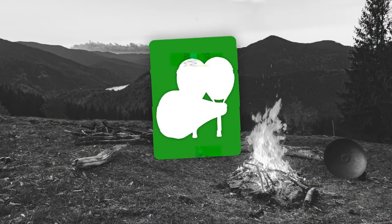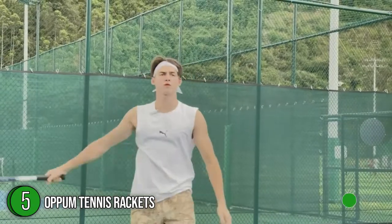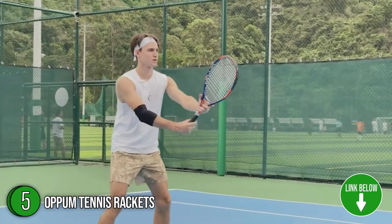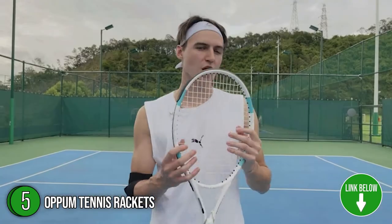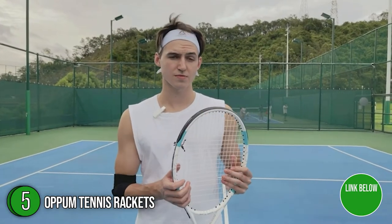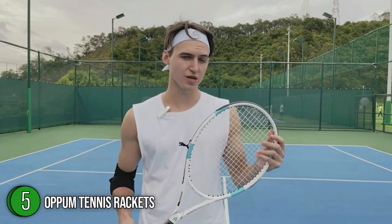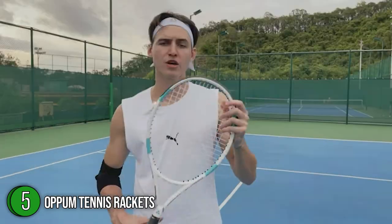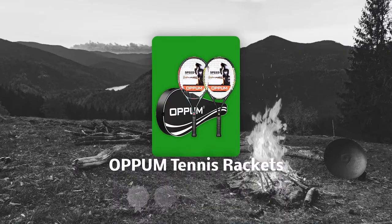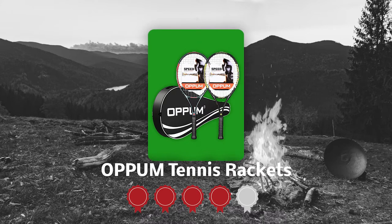The fifth tennis racket on our list is the Opum Tennis Rackets. The Opum 27-inch Tennis Racket is stylish, lightweight, and shock-proof sports equipment made from carbon fiber mixed with aluminum. An extremely durable mesh belt is installed on the face of the racket to increase its performance and ball control. It is relatively light at about 0.61 pounds and has a 4-inch grip size, making it a good choice for beginners and professionals. TrustedShoppingGuy.com has awarded the Opum Tennis Rackets a 4 badge rating.